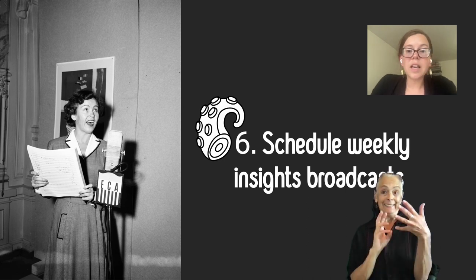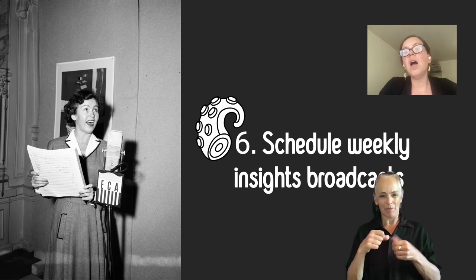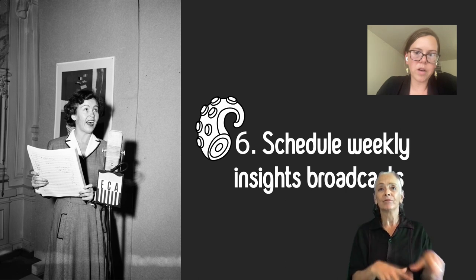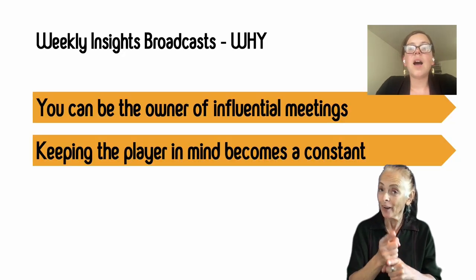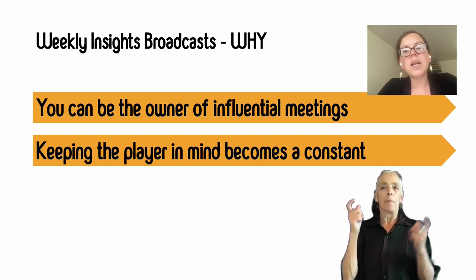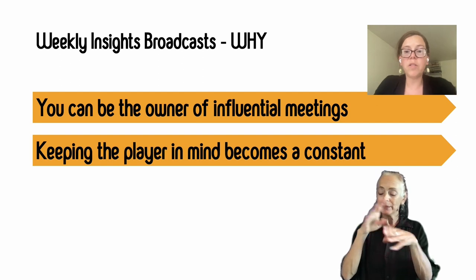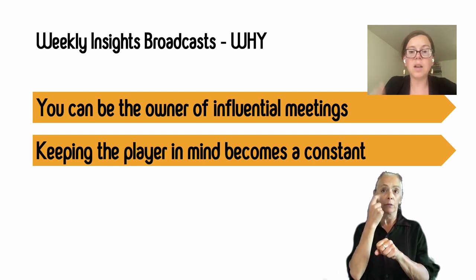Tentacle number six: schedule weekly insights broadcasts. Remember tentacle number two — I mentioned starting a regular cadence of player listening. But you don't want those insights to just die on Confluence or SharePoint or your hard drive. Consider getting a weekly share-out on the calendar. Yes, weekly. A recent manager of mine suggested doing this — it was groundbreaking. By getting a dedicated time on the calendar, you save so much time of having to schedule around people's availability. Find the time that works best for everyone, and I promise you'll be able to.